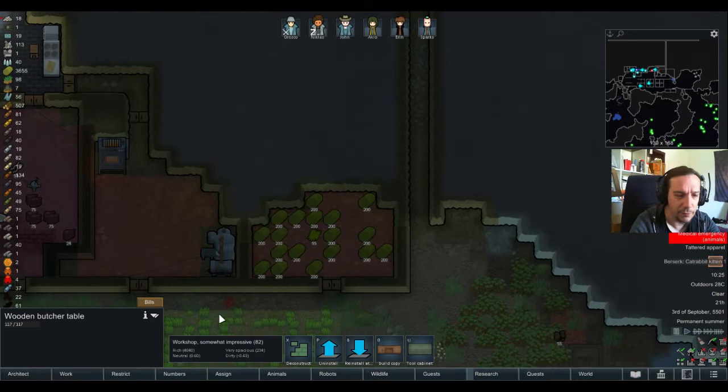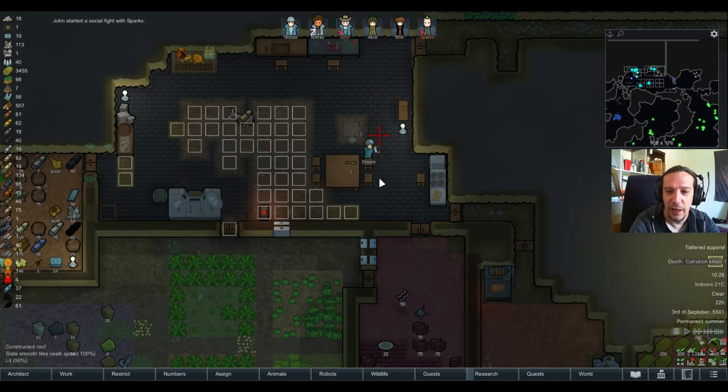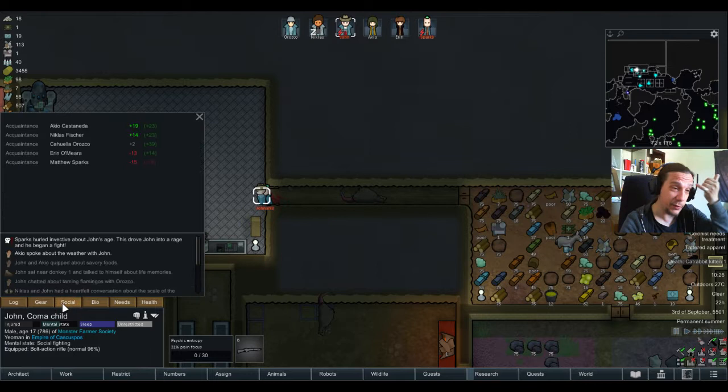The cat rabbit kitten is now going berserk because of its sanity loss. It feels weird to have your animal going crazy. The overall picture was Orozco was just busy lighting it up — smoking a good old reefer — and then the cat rabbit kitten came in and tried to kill him. He killed the cat rabbit kitten, and then John and Sparks began a social fight. You're both cannibals — what's there to hate about each other?